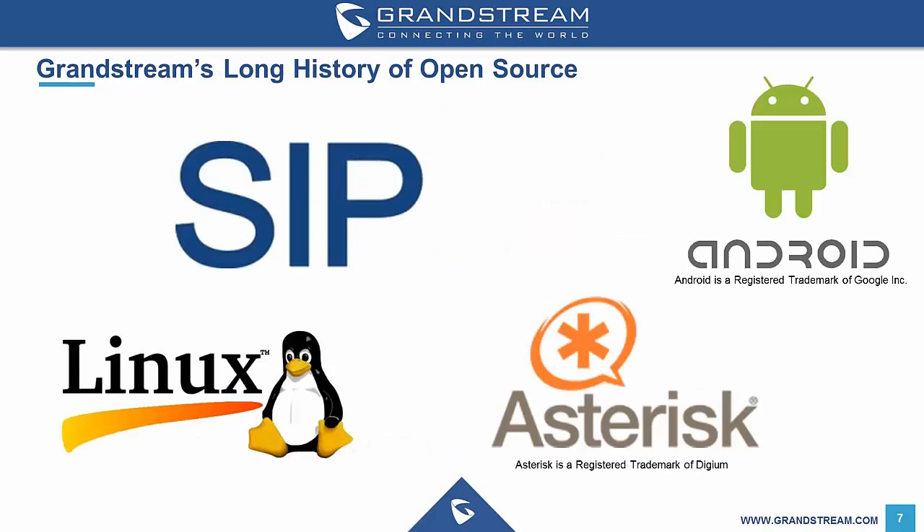Grandstream have always used open source software on their products, meaning development of new products and updates occur in a very timely fashion. Their phones and surveillance solutions use Linux as a base operating system. Their video phones, video and voice IP conferencing systems use Android, and their IP PBX solution uses Asterisk.